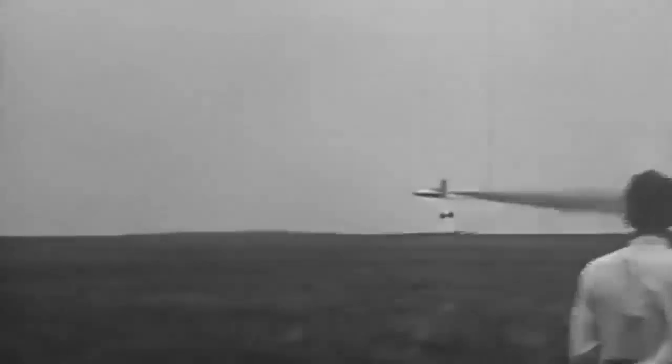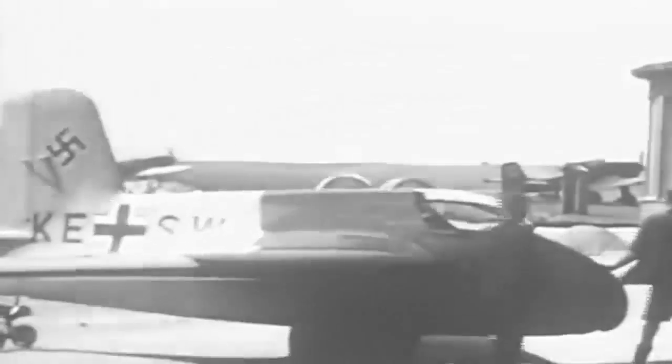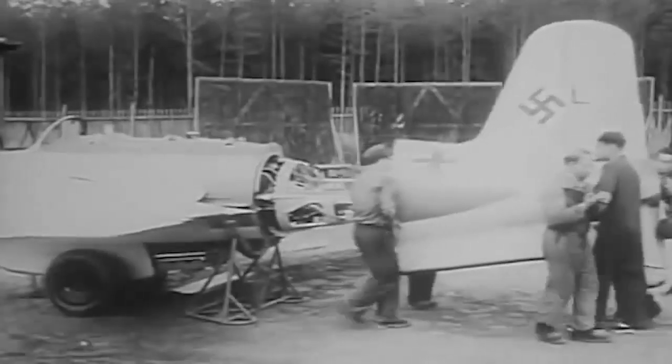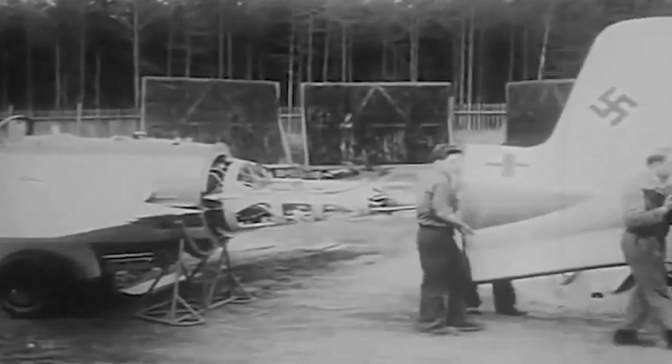Following successful unpowered test flights, the first official rocket-powered prototype was built and completed by early 1941. Flight testing began in the spring with the Walter RR-1203 engine installed for rocket fuel experiments. Despite the fact that motor unreliability caused mishaps and explosions owing to fuel flammability, the first flights produced good results. The ME-163 achieved a new world record of 623.8 miles per hour on October 2, 1941.